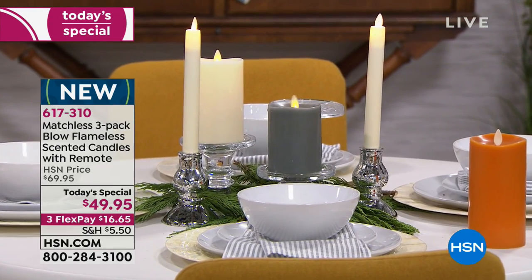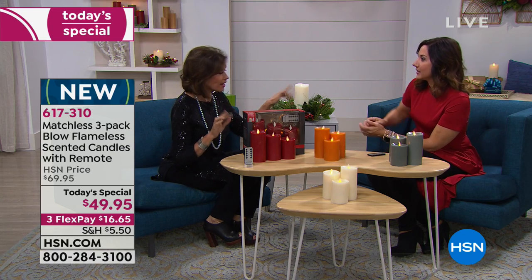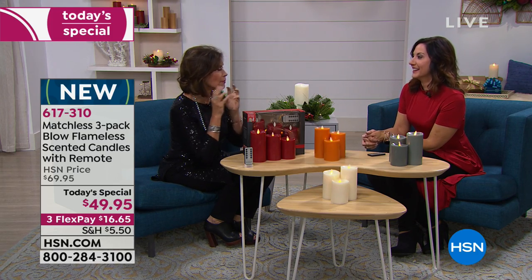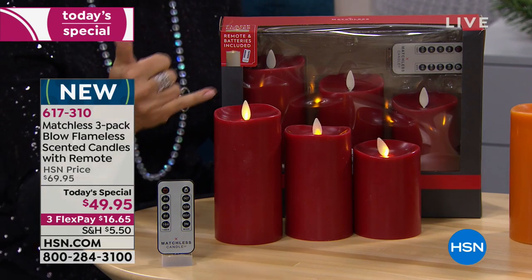Rebecca Wood brought us today's special. I'm a bit of a candle freak — I love candles, but I stopped using real ones a long time ago after a friend had a fire. When these debuted, my best friend in Dallas called me and said, 'Have you seen these candles? These are the most real candles I've ever seen.' But to have one that is flameless and blows out — that's just crazy.